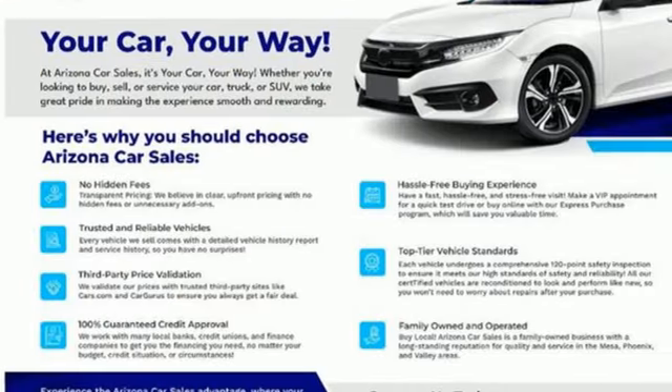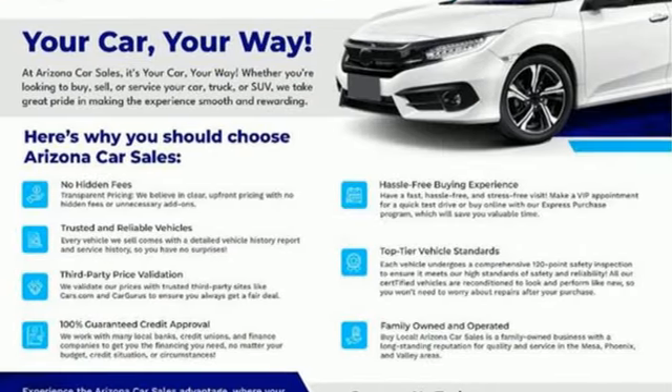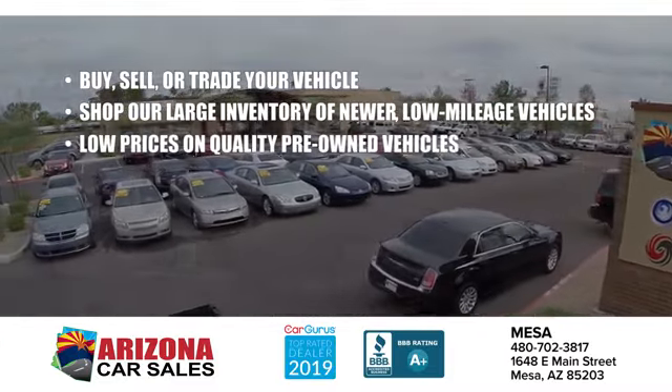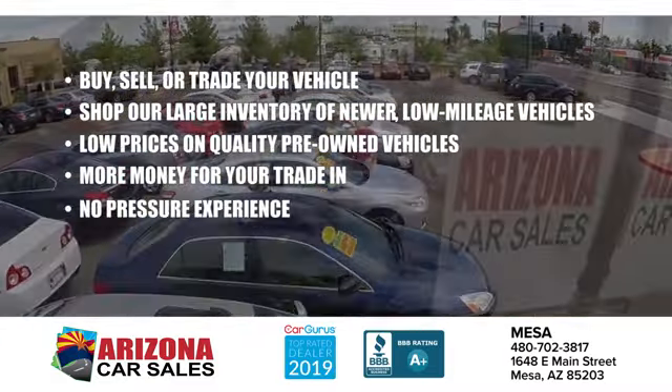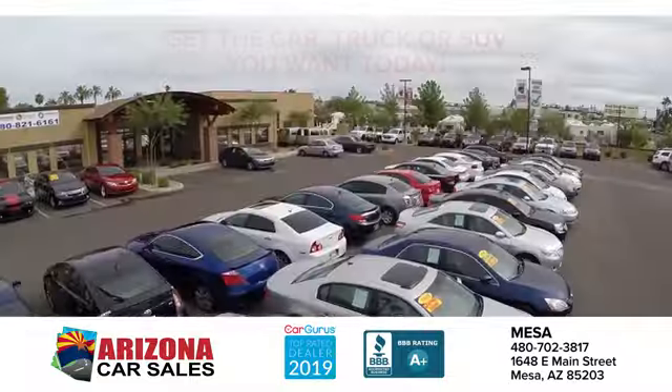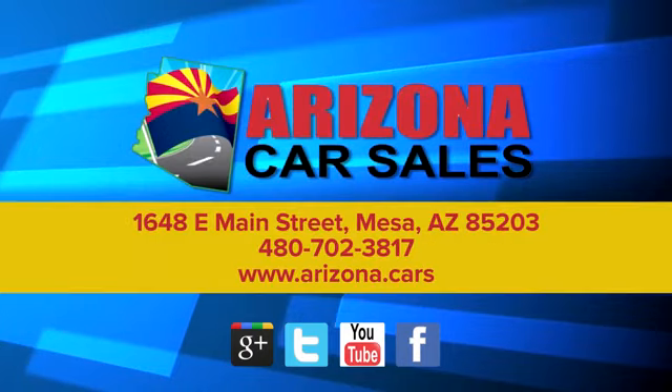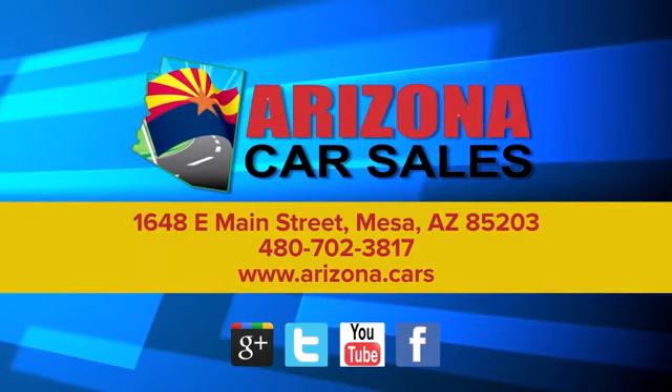Someone's going to drive this fantastic vehicle off the lot — it should be you. Test drive it today. At Arizona Car Sales, the price you see is the best upfront price and you don't have to negotiate for it. Get the car, truck, or SUV you want and experience the Arizona Car Sales difference today.